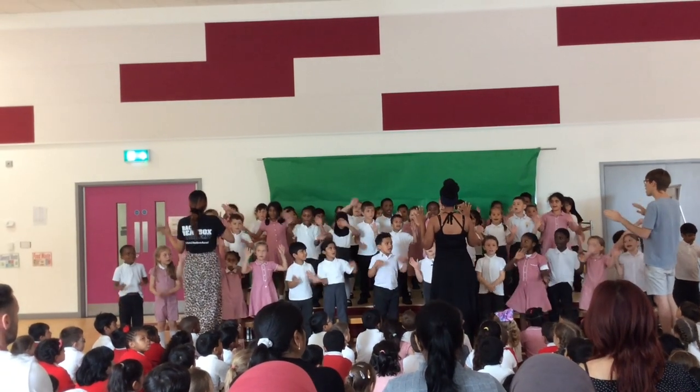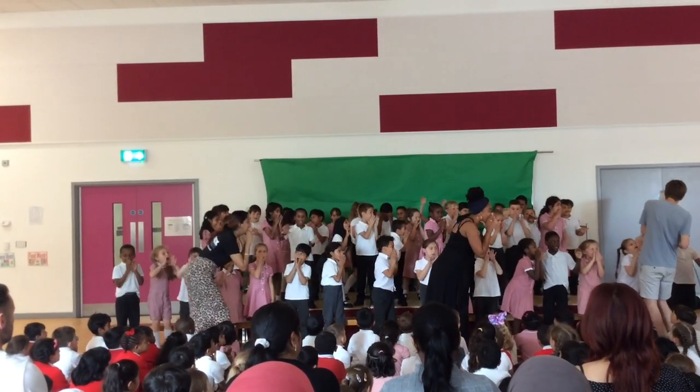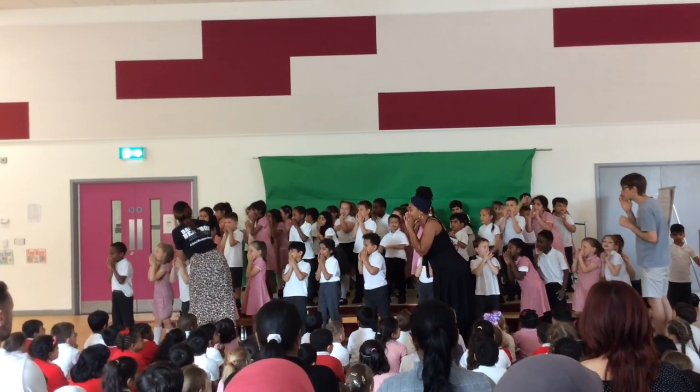The children can be heard singing and enjoying music together: 'I'm putting my hands up in the air sometimes, singing along, come on let's go.'